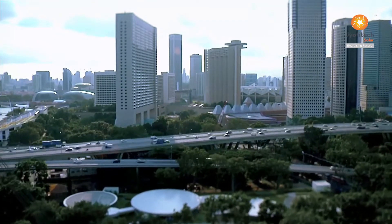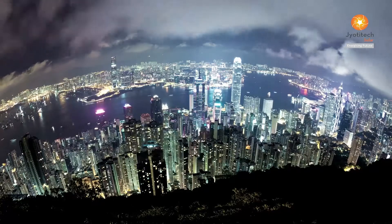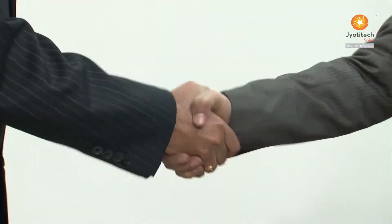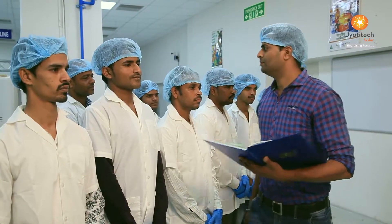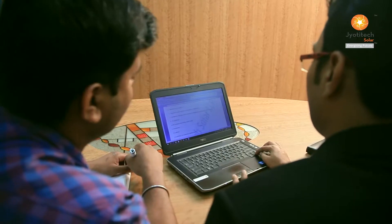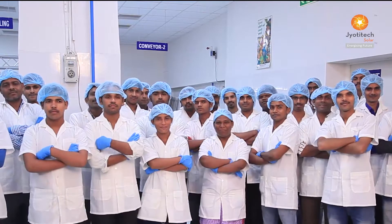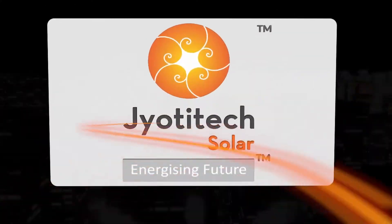Inspired by our global vision of a greener planet and energy prosperity for the entire humanity, Jyoti Tech Solar imbibes the spirit of adopting best ethical practices with integrity and reliability, superseding all benchmarks of quality, backed with a strong commitment, on-time delivery, prompt support services and constant innovations to delight our customers. Jyoti Tech Solar — energizing future.